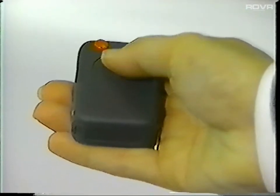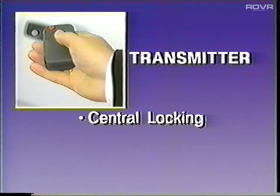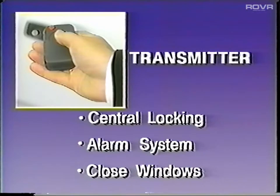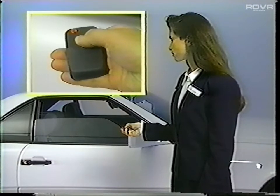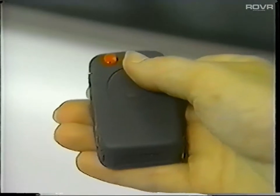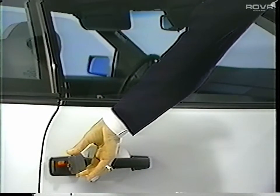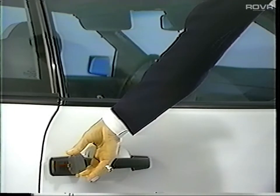The system should now be operational. In addition to operating the central locking system, the infrared transmitter will also arm and disarm the anti-theft alarm and can close the windows when locking the car. Activation of the alarm system is automatic, but closing the windows requires you to hold the transmitter button down for an additional time when locking the vehicle. The windows can also be closed by holding the key in the lock position and will stop rising as soon as you release the key.